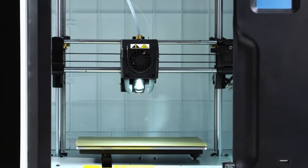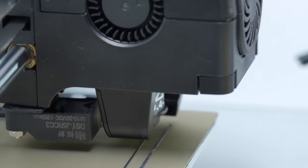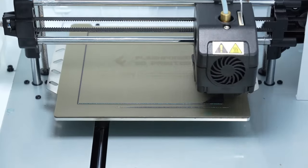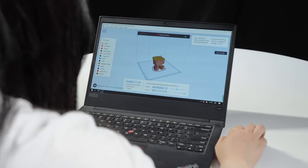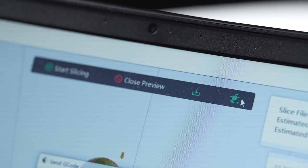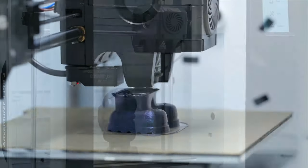Love this part: a built-in HD camera lets you peek at your prints remotely. And it's a champ with various filaments — ABS, PLA, PC, PETG, you name it. Want quiet? Got it. Auto-loading filament and printing below 45 decibels — peace and quiet for your prints.